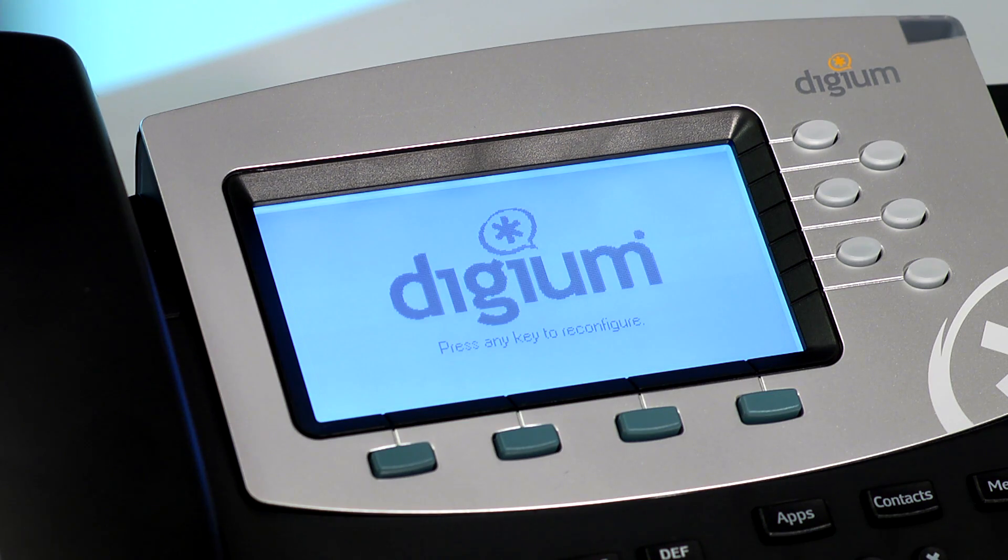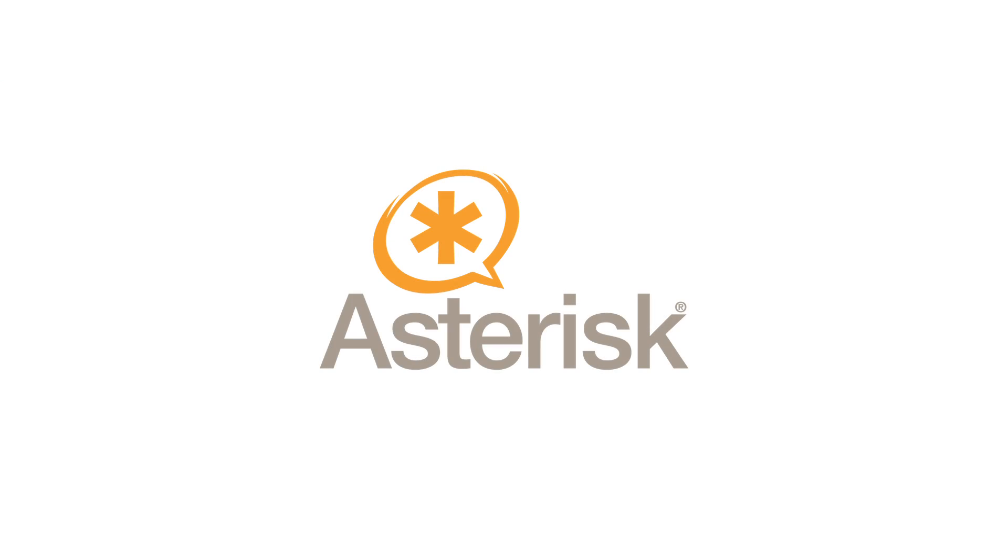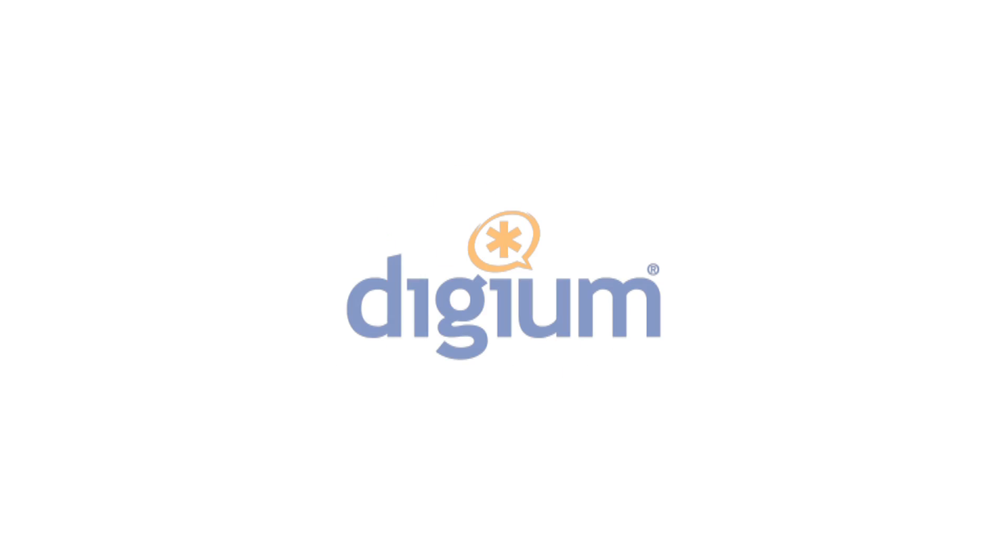From the moment you connect a Digium phone to Asterisk, you know it's the right choice. These are the only phones on the market designed and built specifically for use with Asterisk. And nobody knows Asterisk like Digium, the creator, primary developer, and sponsor of the Asterisk project.